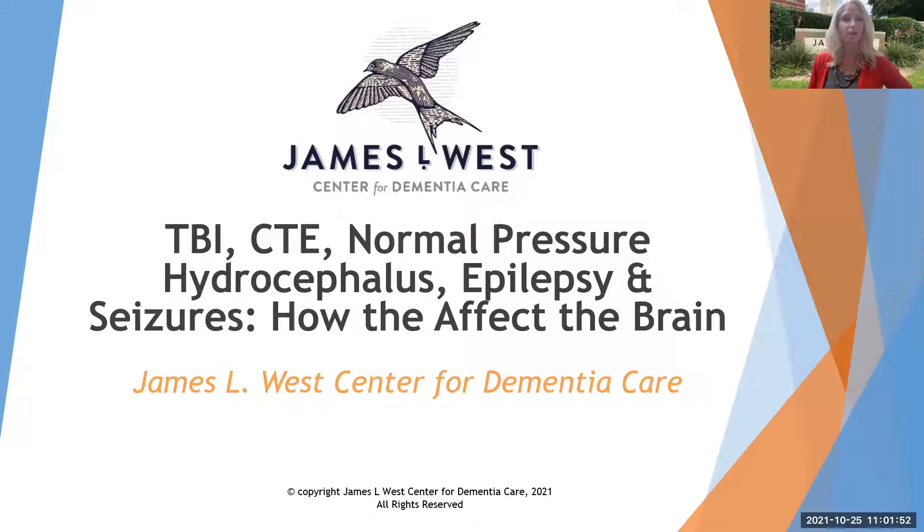We are in the last of our series talking about other brain disorders and how they affect the brain. Today we're going to deep dive into several different brain disorders: traumatic brain injury, chronic traumatic encephalopathy, normal pressure hydrocephalus, epilepsy and seizures — a lot to cover. We'll talk about signs and symptoms and risk factors, but also what it looks like to diagnose and treat some of these disorders.